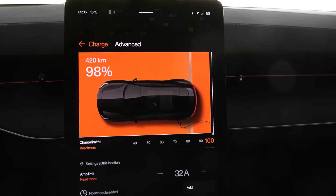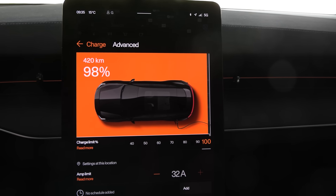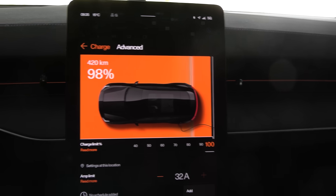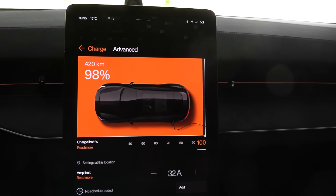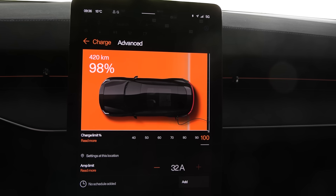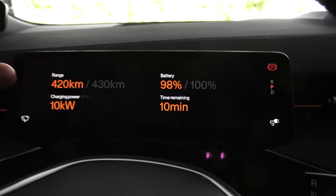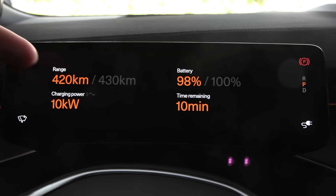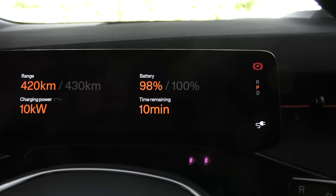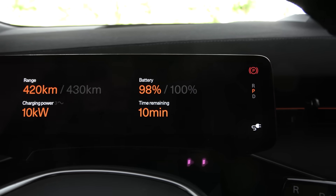We're back in the garage charging up. It is charging. Why didn't it start with 100 percent this morning? That's also strange. There's a big screen here showing a fancy charge animation, but it doesn't show how fast you're charging. Looking elsewhere, we can see we're charging at 10 kilowatt, three phase. It'll take 10 minutes — let's wait and see.